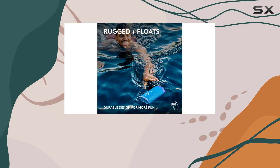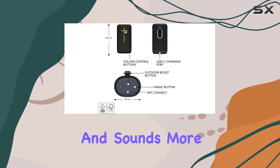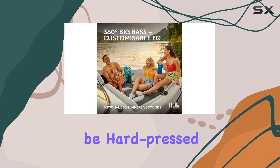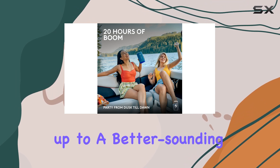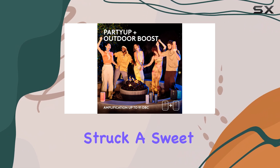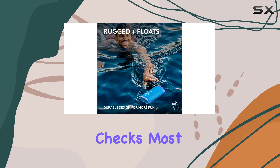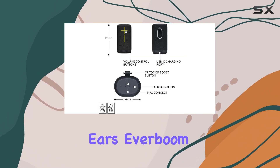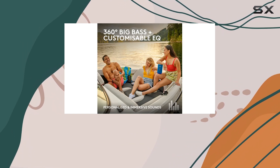Value: the Ultimate Ears Everboom offers a great balance of sound quality, durability, and portability at a competitive price point. While it's not the cheapest option on the market, it feels and sounds more premium than its price tag suggests. You'll be hard-pressed to find a speaker that matches its audio performance at a lower price, and stepping up to a better-sounding speaker will cost you significantly more. UE has struck a sweet spot with the Everboom, delivering a jack-of-all-trades speaker that checks most boxes for consumers.